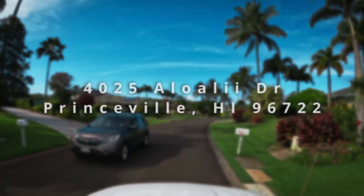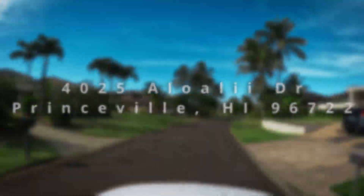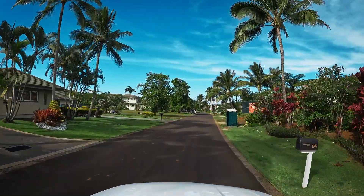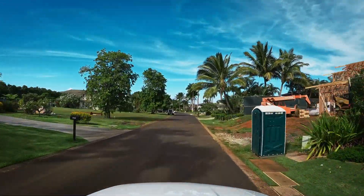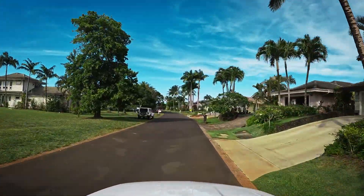Aloha and welcome to Aloha Li'i Drive. Aloha Li'i is in the Queen Emma's Bluff neighborhood in Princeville — the only street of single-family homes in a gated community in Princeville.